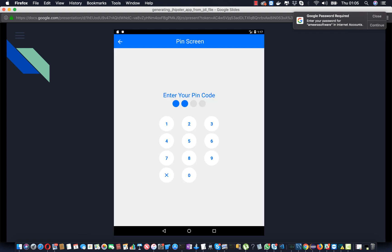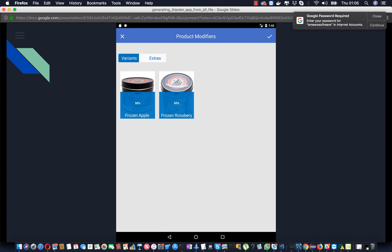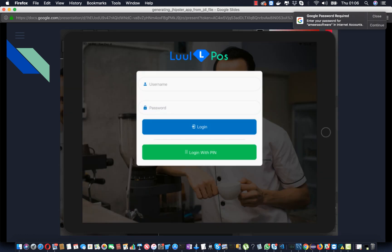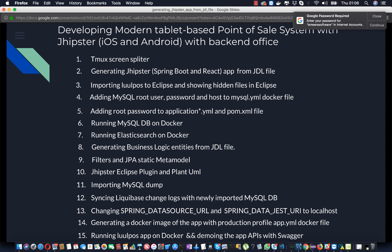Those are just the screens so far, but there are a lot of other screens I haven't shown, and also the designs. This video is just talking about the software. The next video I'll talk about how to generate a JHipster application from JDL. Going back to the list of things I'm planning to cover, the next tutorial is going to include a minimum of 16 to 17 items.